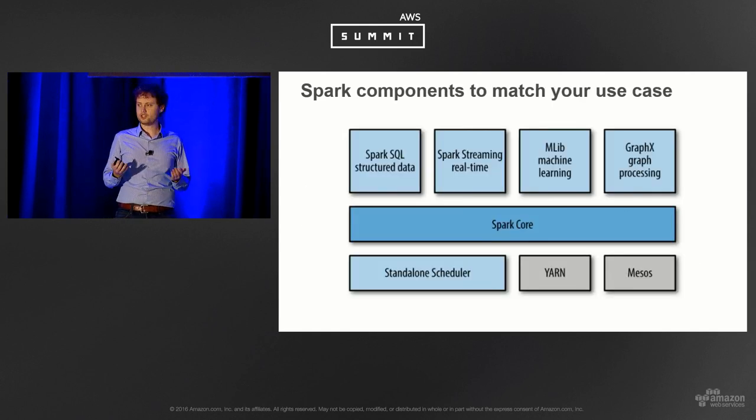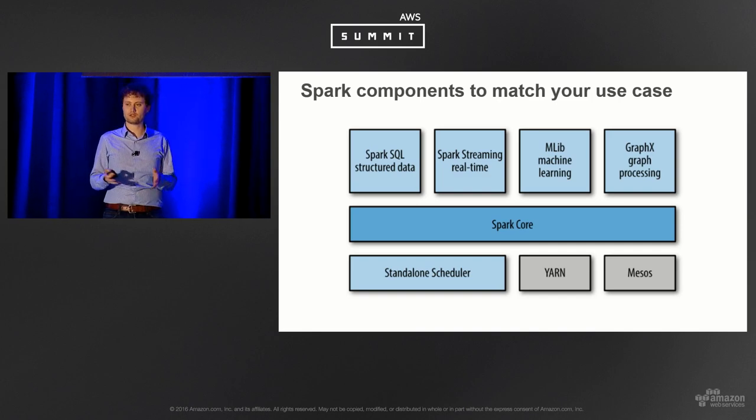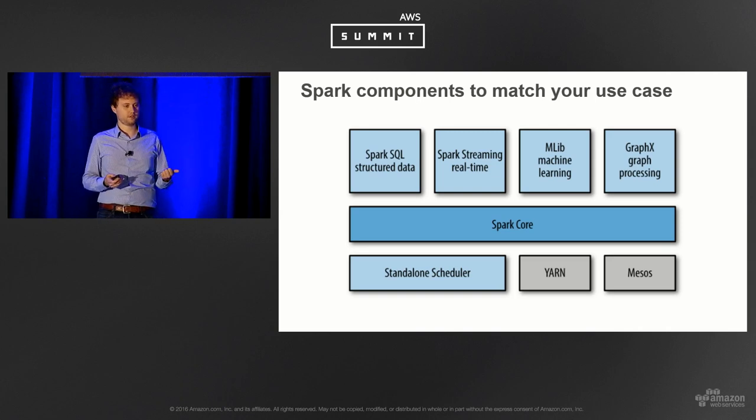Spark is also easy to use. Instead of standing up Storm for streaming, Hive for SQL, and various other applications, Spark centralizes everything around the Spark core. You want to run SQL, you've got Spark SQL. You want streaming, you've got Spark Streaming. You want machine learning, you have distributed ML algorithms ready to use, and you can build graph databases — all around Spark core. You don't need to be an expert in everything.